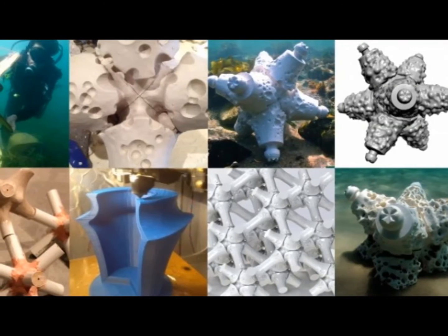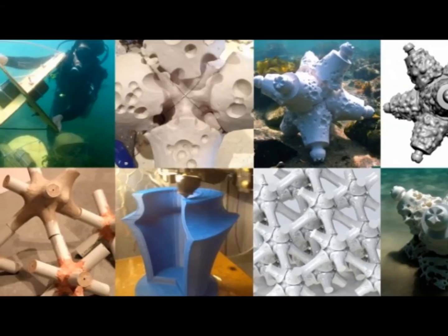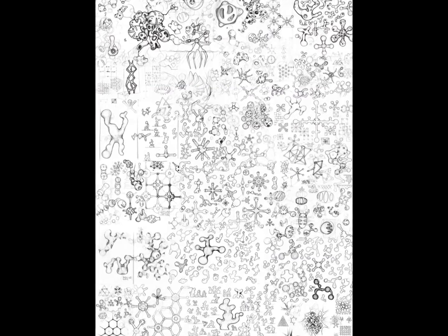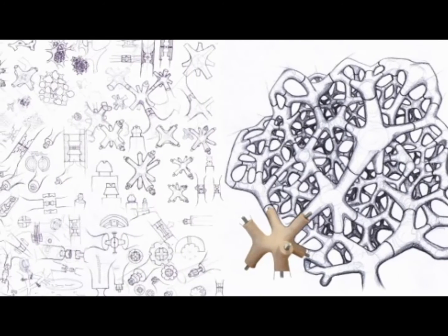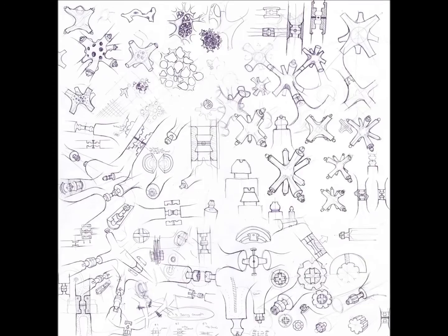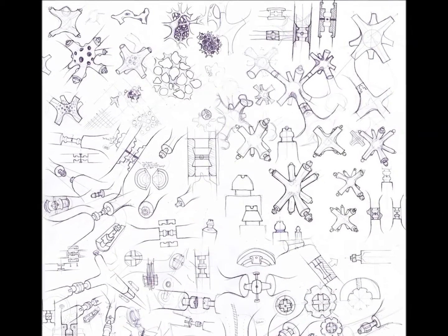Alex Goad designed and developed MARS during his final honors year at Monash University in 2013. He has won multiple awards for the design, and has always been interested in artificial reefs and loves the ocean. Alex Goad also teamed up with David Lenin to start the Reef Design Lab, a non-profit design studio and think tank based in Melbourne, Australia, providing innovative new eco-engineering products for architects, engineers, and developers.